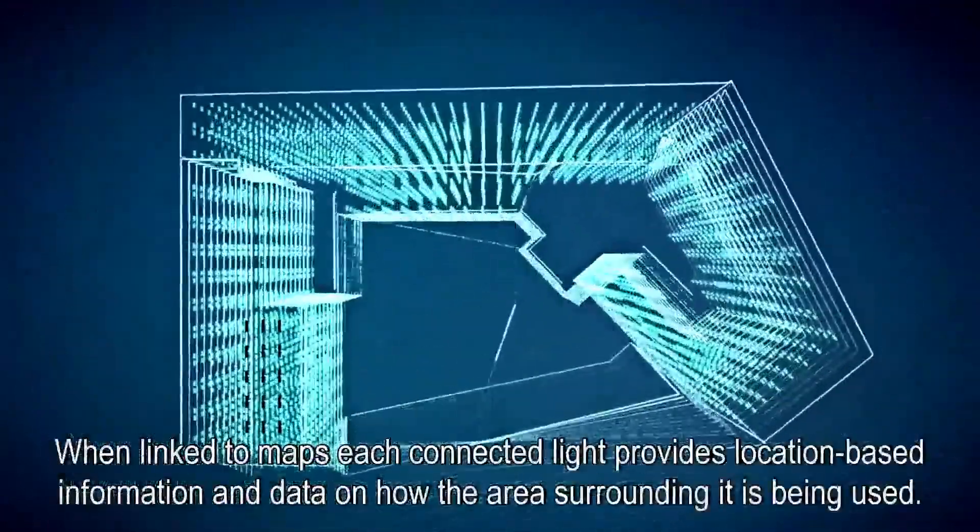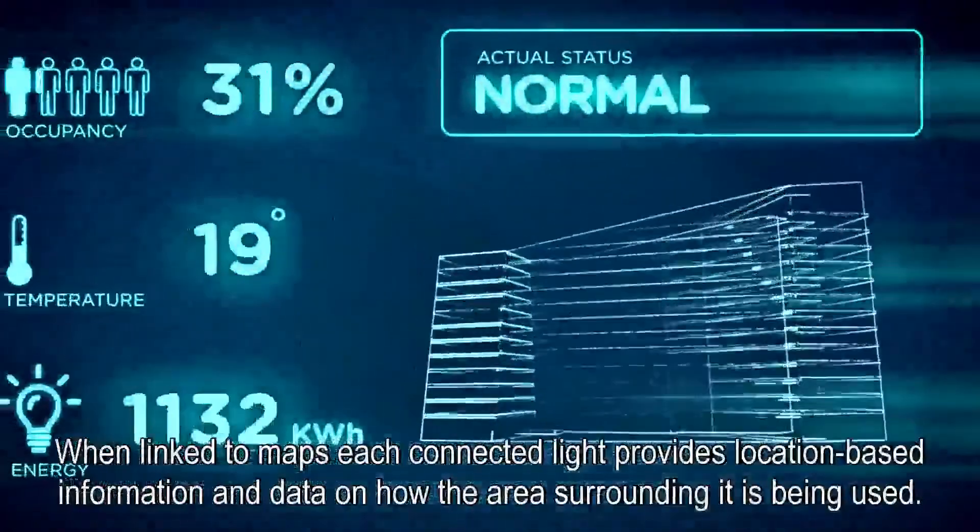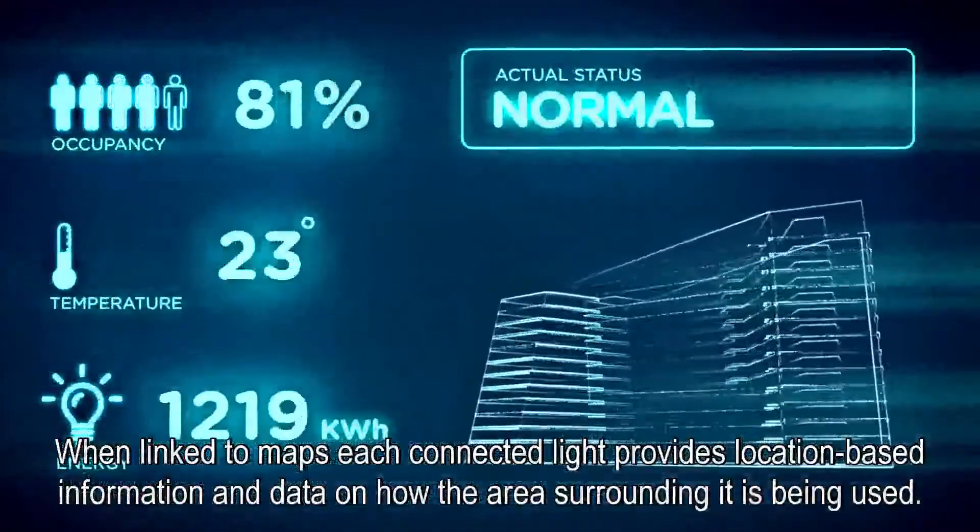When linked to maps, each connected light provides location-based information and data on how the area surrounding it is being used.